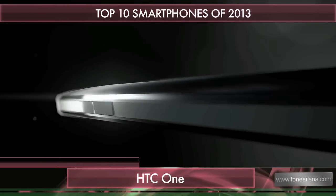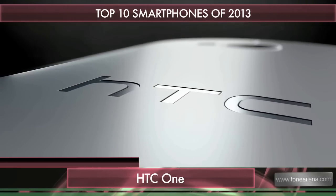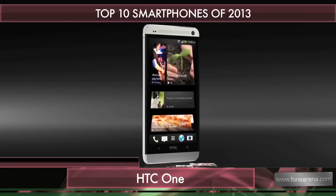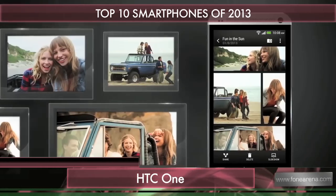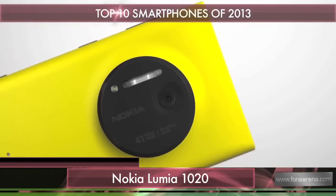Moving on, we have the HTC One, which launched earlier in the year with a great full HD screen and a camera that bucks the megapixel trend with bigger pixel sizes. It has been HTC's flagship and remains one of the best-looking Android phones ever, featuring a beautiful aluminium unibody design.